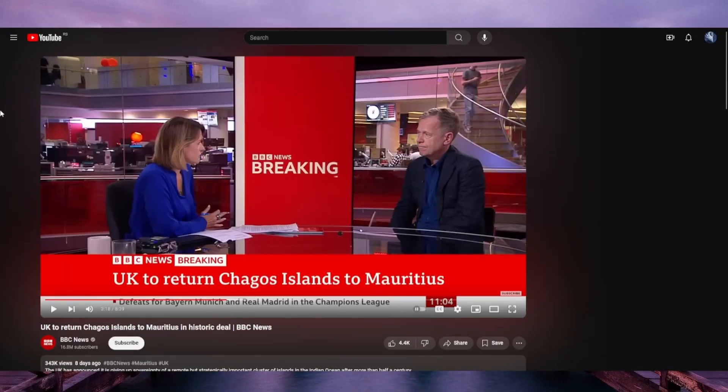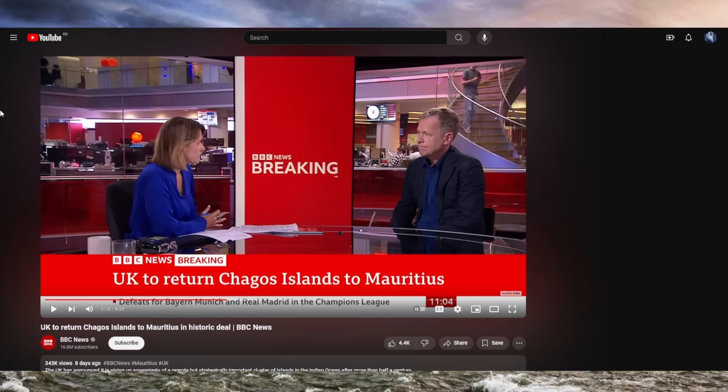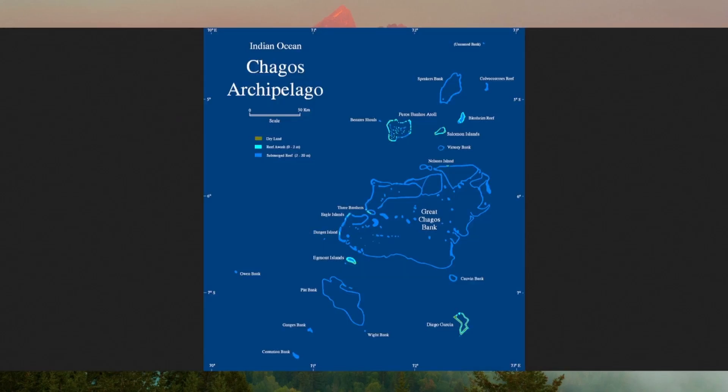Why did the UK give the Chagos Islands to Mauritius? Well, that spans back a long time. Mauritius used to be a French colony, then it was ceded to the UK following the Napoleonic Wars. Mauritius gained independence in 1965, however the UK kept the Chagos Islands and also granted access to the US to build an army base on the island of Diego Garcia.